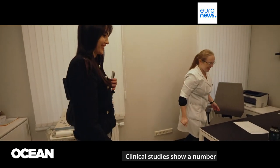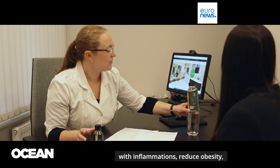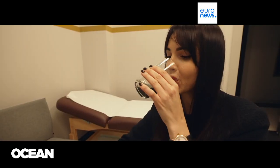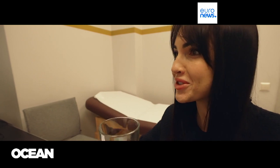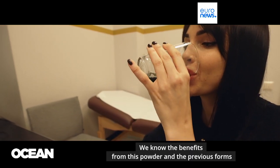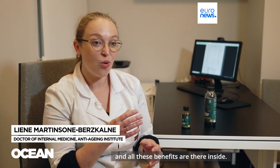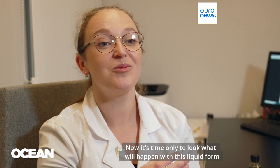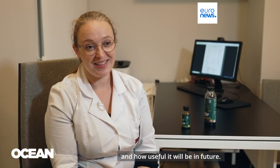Clinical studies show a number of beneficial effects of spirulina supplements. They can help with fatigue, with inflammations, reduce obesity, lower cholesterol and blood pressure. We know the benefits from this powder in its previous forms, and all these benefits are there inside. Now it's time to look at what will happen with this liquid form and how useful it will be in the future.